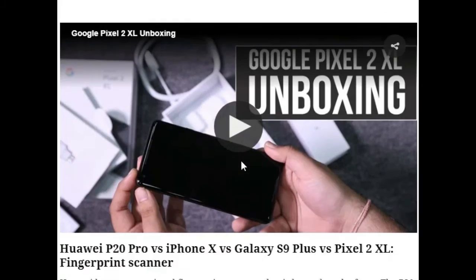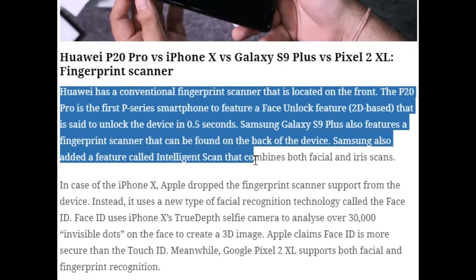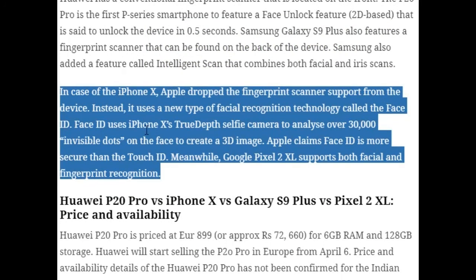For security: the Huawei P20 Pro has a front-mounted fingerprint scanner and is the first P-series phone to feature face unlock, unlocking in 0.5 seconds. The Samsung Galaxy S9 Plus has a rear fingerprint scanner and also supports Intelligent Scan, combining facial and iris recognition. The iPhone X dropped the fingerprint scanner entirely in favor of Face ID, which uses the front depth camera to map over 30,000 invisible dots on the face to create a 3D image — Apple claims it's more secure than Touch ID. The Google Pixel 2 XL supports both facial recognition and a fingerprint scanner.